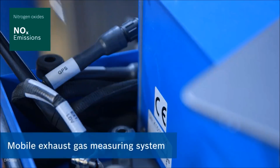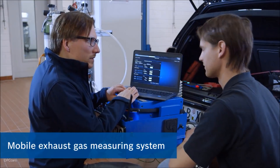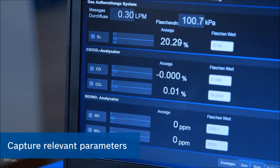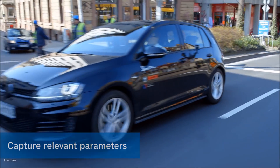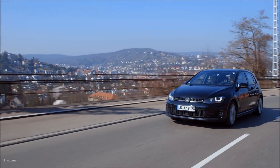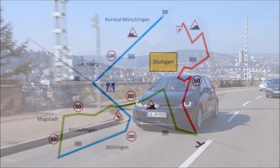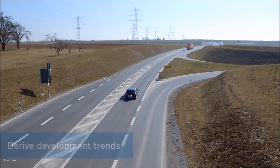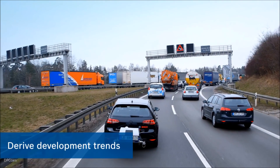Testing under real driving conditions proves this. In order to obtain meaningful values, Bosch employs complex measuring systems in the vehicle. They constantly measure the nitrogen oxide emissions and simultaneously capture all the important parameters which influence the test drive. Ambient and environmental conditions such as temperature and humidity are also documented, as well as the system parameters. Bosch also examines the influence that the driver's behaviour has.